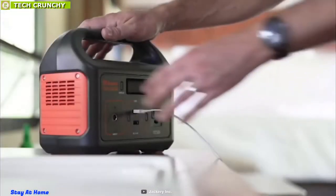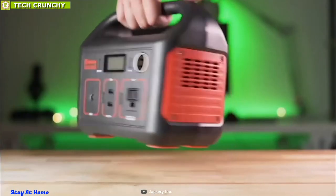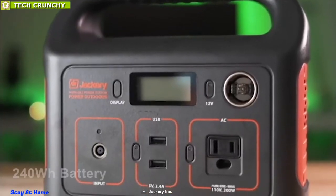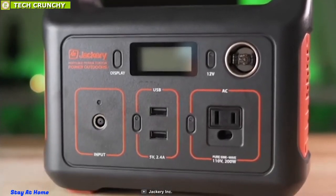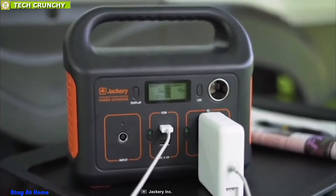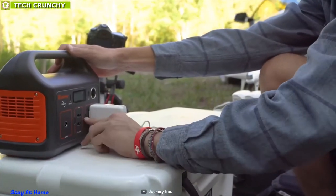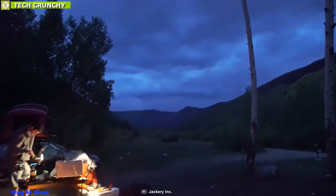The Jackery Explorer 240 delivers the best overall performance on our list of portable power stations and can fulfill all of your power needs outdoors without breaking a sweat. Packed with a massive 240-watt-hour battery, this power station can provide 200-watt continuous and 400-watt peak power output. The Explorer 240 features one AC outlet, two USB-A ports, and one DC car port, allowing you to charge laptops, mini-cooler, drone, and other outdoor electronics without any hassle.